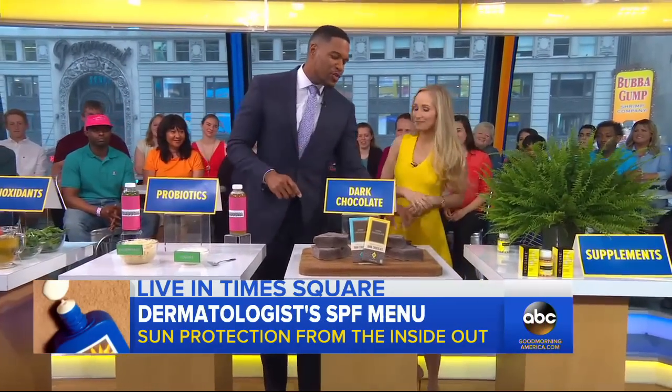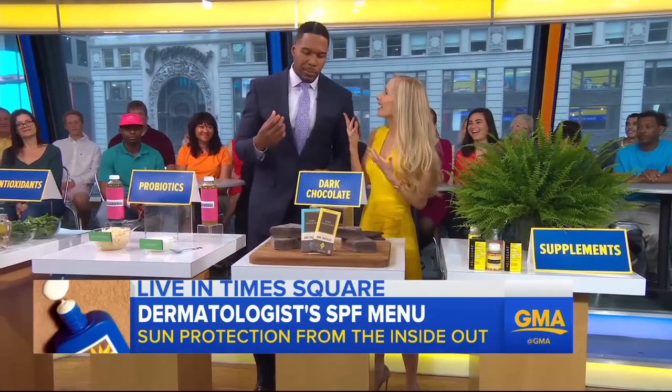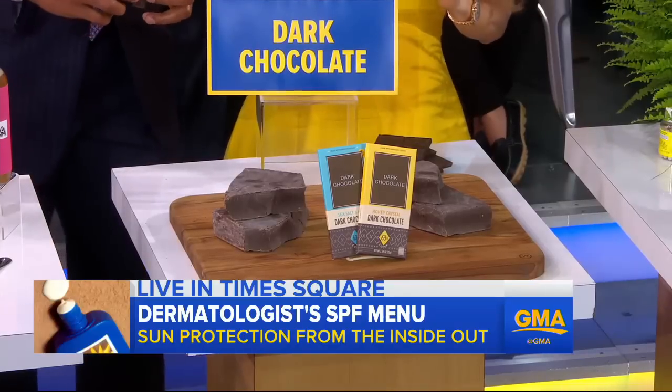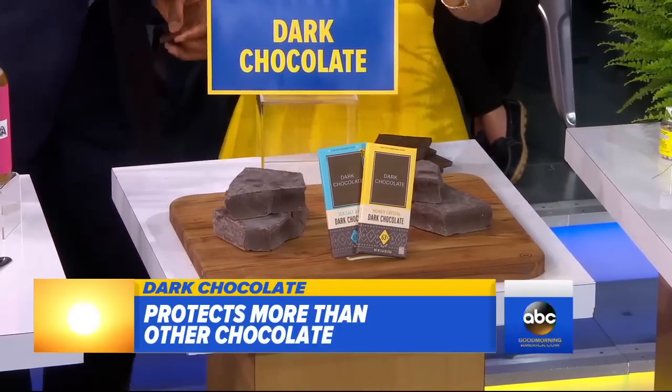And this one sounds too good to be true: dark chocolate. Are you a dark chocolate or milk chocolate person? I'm an any-chocolate guy. I'm going to try to convert you to dark, because dark chocolate contains cocoflavanols, and those have been shown to protect your skin from the sun. Well, I'm not mad at that!